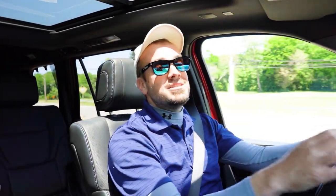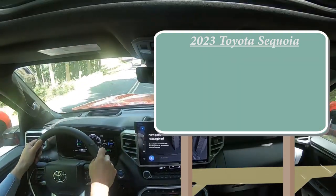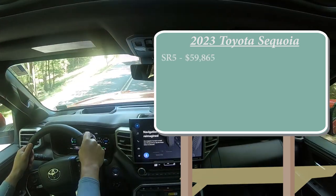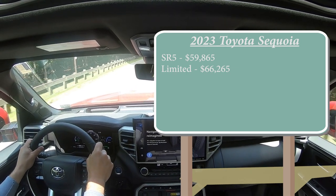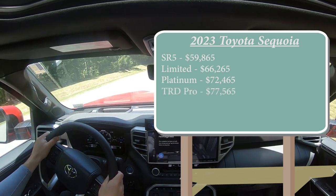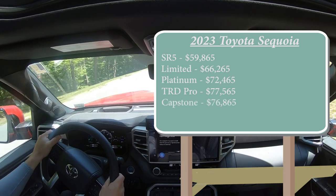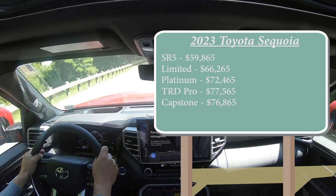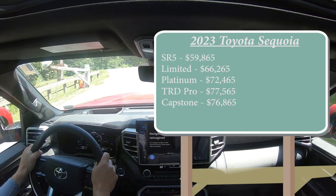Let's start with pricing. There are several different trim levels for the 2023 Sequoia: the SR5 starting at $59,865; Limited at $66,265; Platinum — which is the one we're in today — starting at $72,465; TRD Pro at $77,565; and lastly the Capstone at $76,865. That pricing is for the rear-wheel-drive variant, except for the TRD Pro, which comes standard with four-wheel drive.